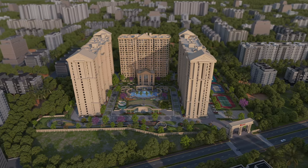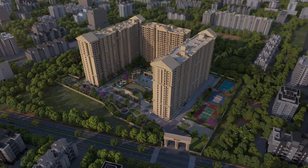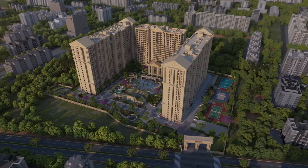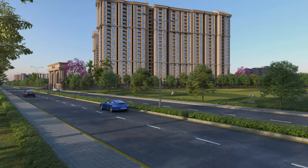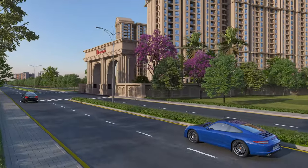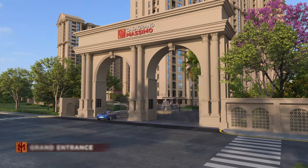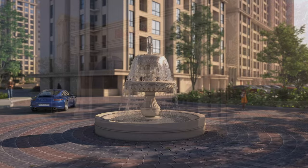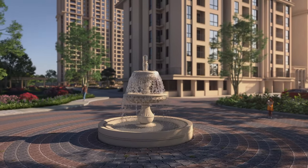Elegantly crafted high-rise community of 853 finest 2, 3 and 4 BHK luxurious apartments spread across 7.9 acres. The monumental entrance archway embellished with lighting, landscape pockets and water feature welcomes you to the community of grandeur.